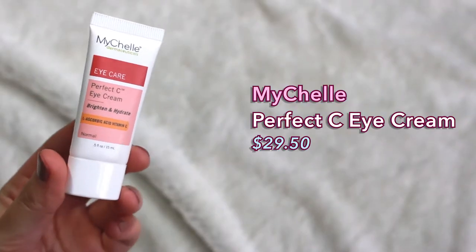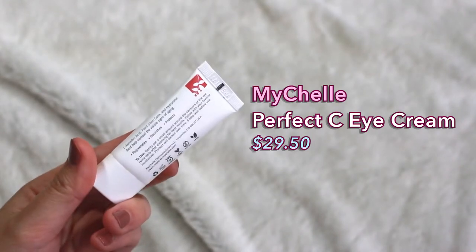The second eye cream I have is from MyShell Dermaceuticals. This is their Perfect Sea eye cream, supposed to brighten and hydrate. It's about 20 bucks for 0.5 fluid ounces. It has a thinner consistency than the Sahajan one. I like using this at nighttime to brighten up my under eyes. It's moisturizing but also has a firming effect, which I notice. I think this is also helping my fine lines and I really enjoy it.